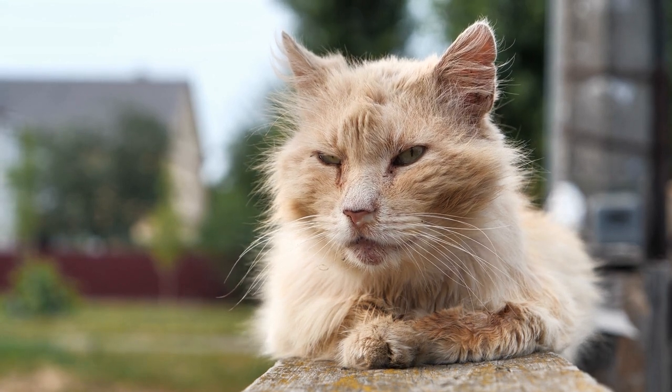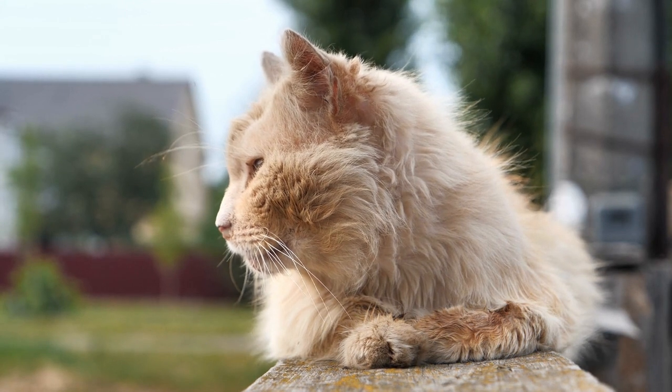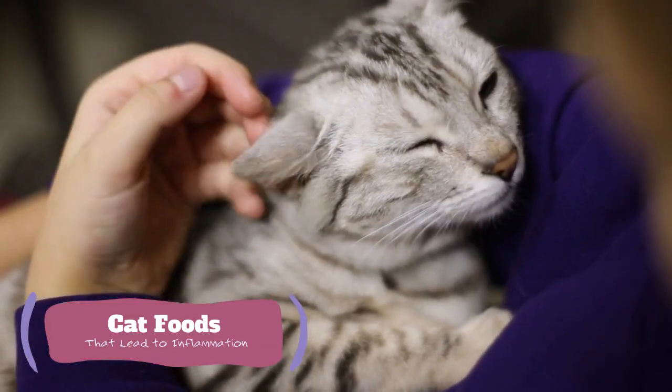System-wide inflammation can also be detected by measuring specific chemicals circulating in the bloodstream. Generally, when scientific studies discuss cat foods and habits that lead to inflammation, they measure the levels of these chemicals in blood or tissue.